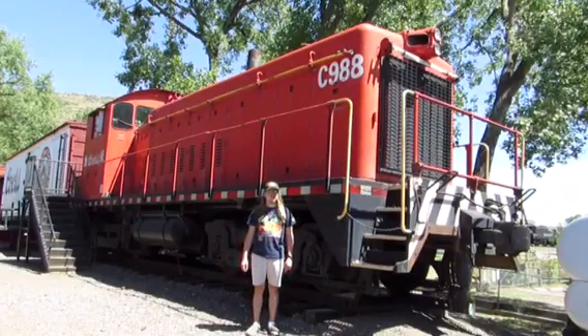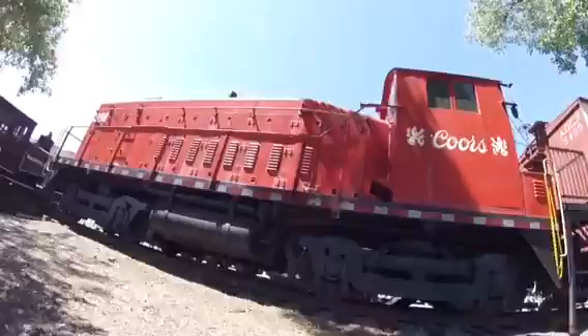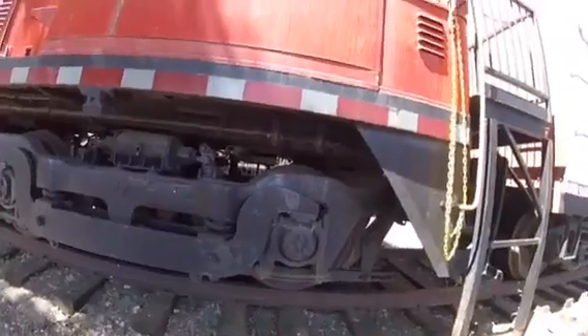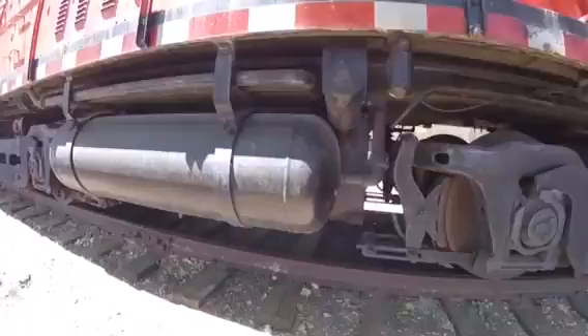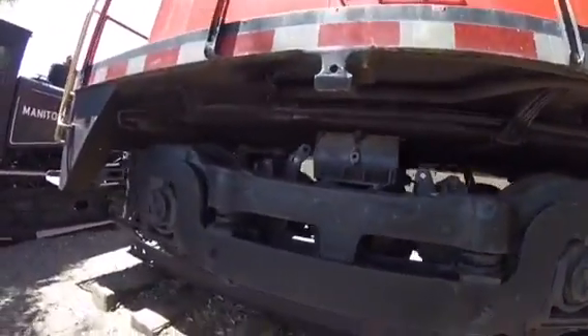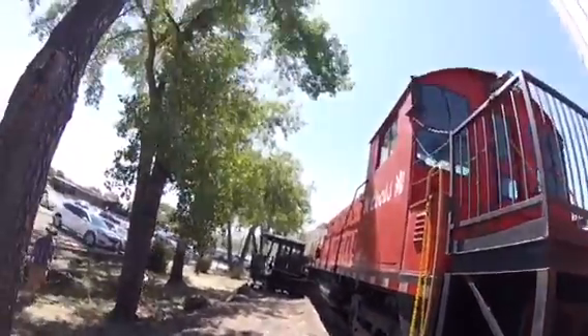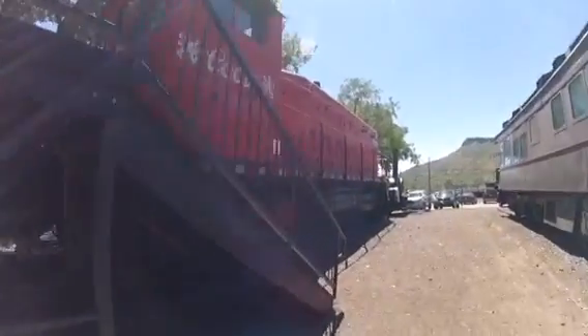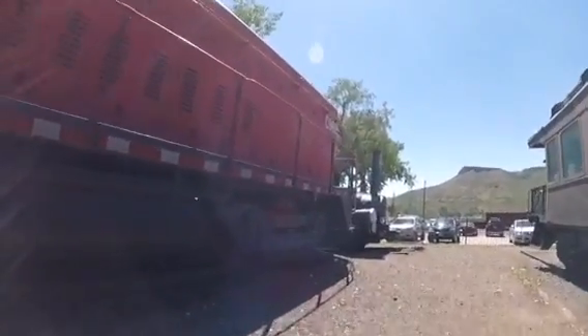What you're going to see right behind me is Coors C-988. Coors C-988 was originally built as Chicago, Rock Island, and Pacific 514 in 1938 and rebuilt as an EMD SW900 in 1957 as Coors C-988.